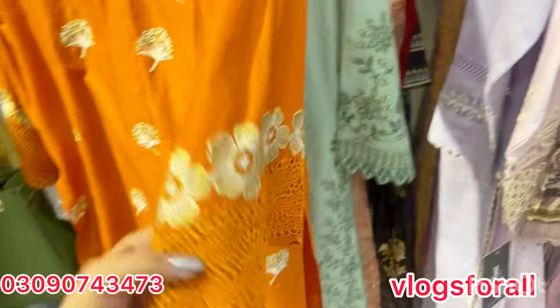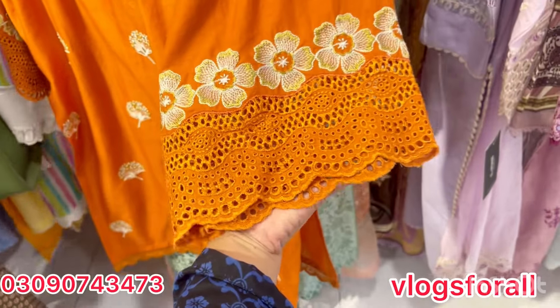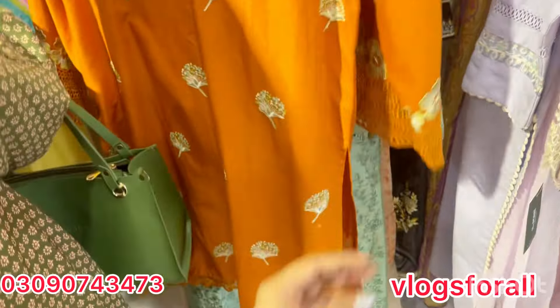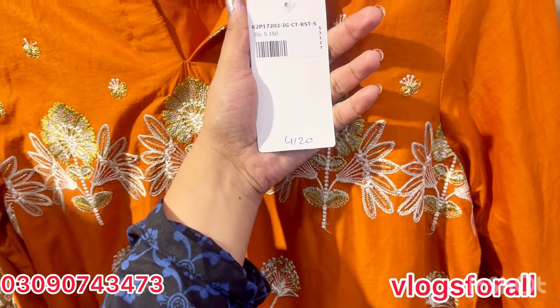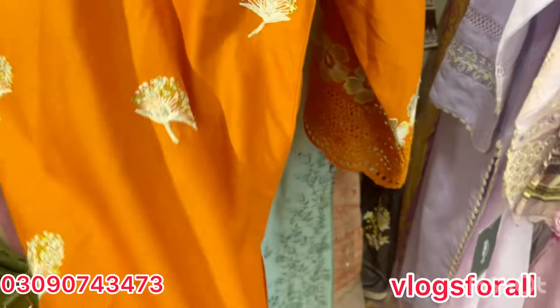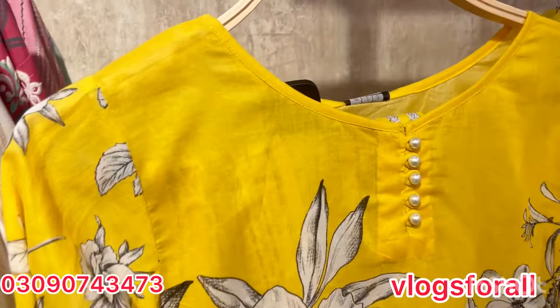I will tell you the length so that people who prefer long wear have an idea. This is very beautiful — it is a chicken kari and a full embroidered shirt. With this, you will get a trouser. This dress is 4,120 after discount. In the short length, it comes with a trouser. These are two pieces.